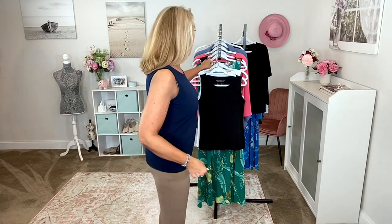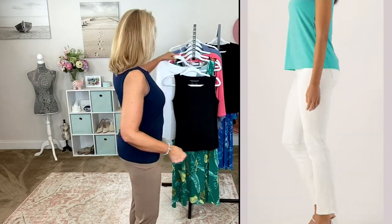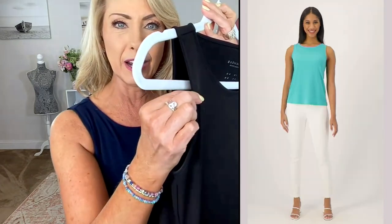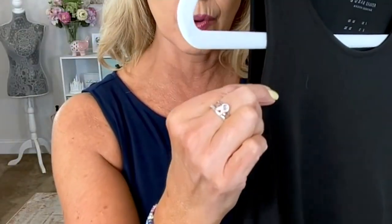A lot of you know tank tops — I actually have a whole other tank on underneath this. If you're just wearing your normal bra, you're going to be totally fine. Susan's a woman, she gets it — she wants to give you proper coverage over the bra straps and under the arms. You're getting proper binding not just around the neckline but all around the sleeves as well.